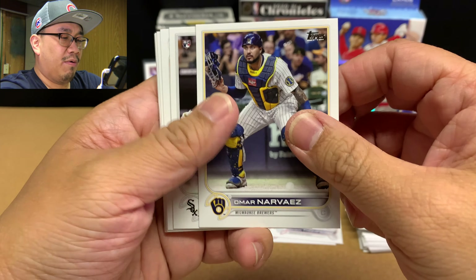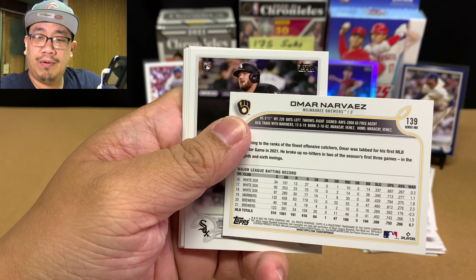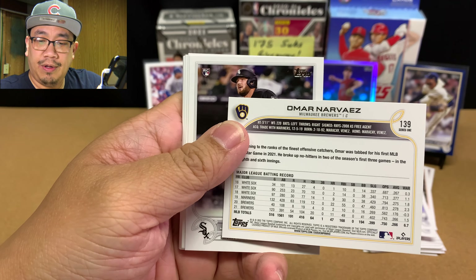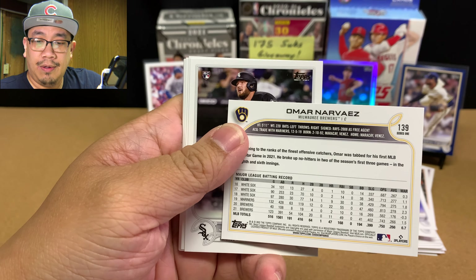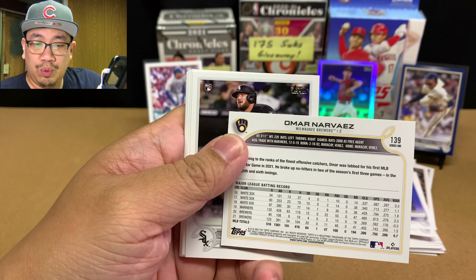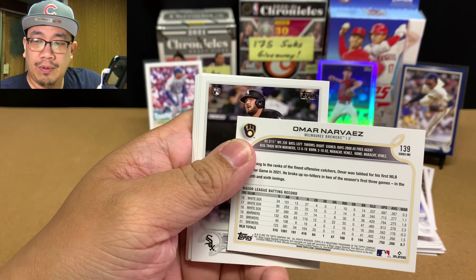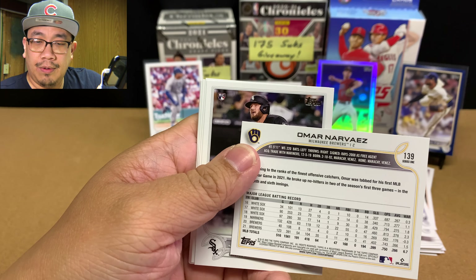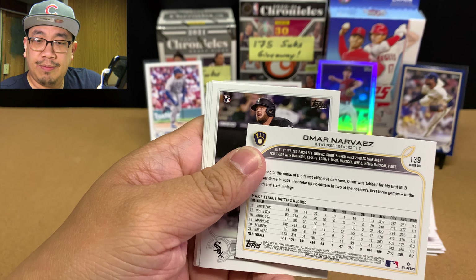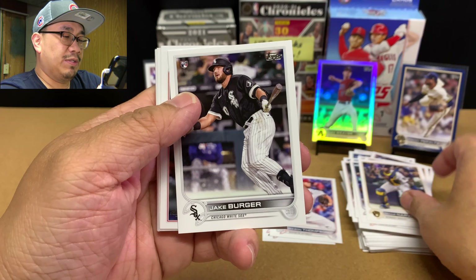Bobby Dalbec as well, Omar Narvaez — I was wondering if Omar got in trouble. Actually, Pedro Severino was the guy who got suspended for drugs. Jake Burger — that's a good rookie card to sleeve up. Very nice Acuña here, Adolis García — he's probably one of their better bats. Riley Adams.